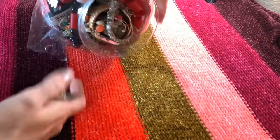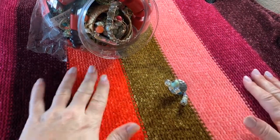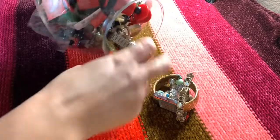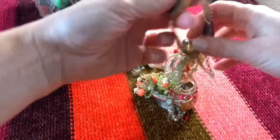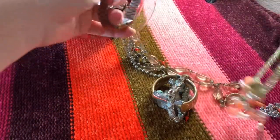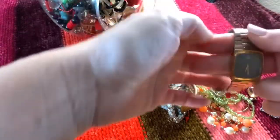I was feeling kind of Christmassy and wintry, so I'm using my nice comfy sweater as a background. Okay, first off we have a tangled mess. Let's see if I can get through that.